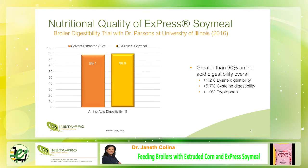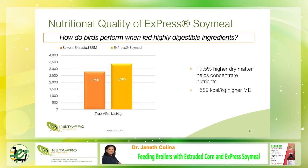This slide shows the broiler digestibility trial using solvent-extracted soybean meal versus express soy milk, conducted by Dr. Parsons at the University of Illinois in 2016, where express meal has greater than 90% amino acid digestibility compared to solvent-extracted soybean meal. Also, in the same feeding trials, express meal has 7.5% higher dry matter plus 589 kcal per kg higher metabolized energy compared to solvent soybean meal.